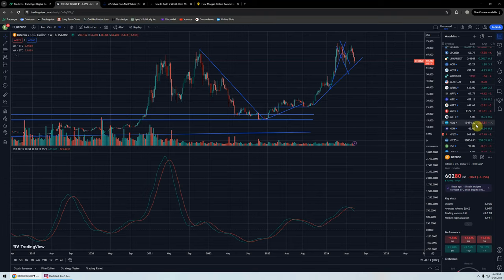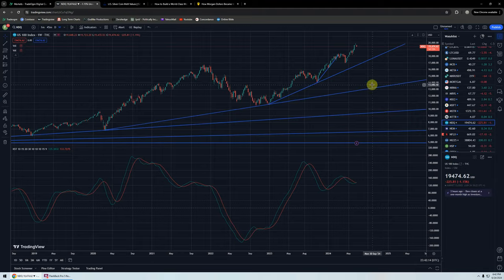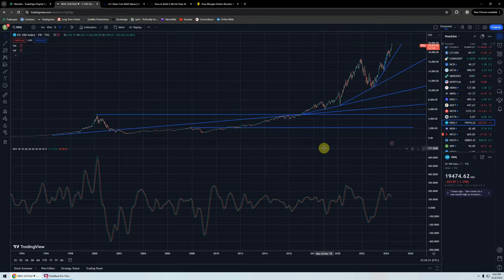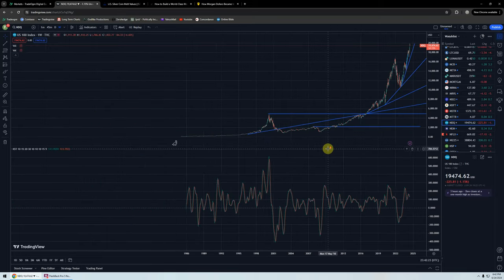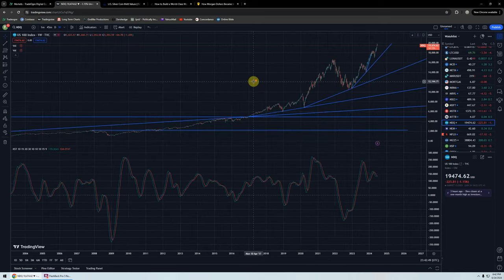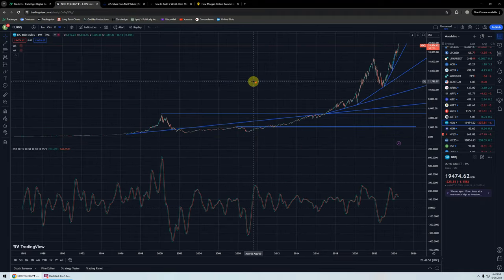I wanted to look at the NASDAQ real quick. It's looking a little toppy, nothing really serious. You can see the trend lines I've drawn here — it's kind of an exponential thing. The old support way back at $5,000 was the top of the NASDAQ bubble. We went roughly from $5,000 down to a bottom around $800 — it was a real serious bear market. Is there another bear market coming in the NASDAQ? Maybe.